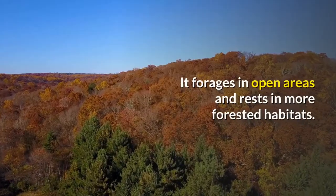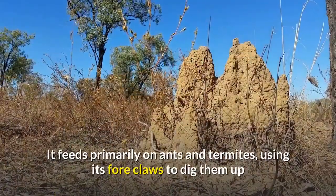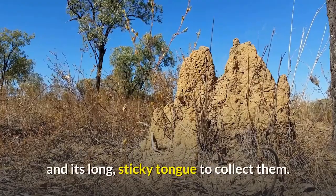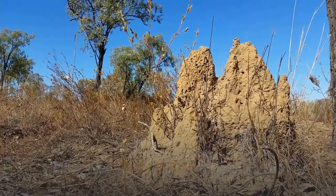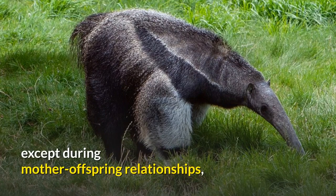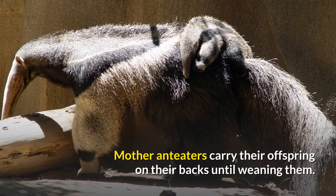It forages in open areas and rests in more forested habitats. It feeds primarily on ants and termites, using its fore claws to dig them up and its long, sticky tongue to collect them. Though giant anteaters live in overlapping home ranges, they are mostly solitary except during mother-offspring relationships, aggressive interactions between males, and when mating. Mother anteaters carry their offspring on their backs until weaning them.